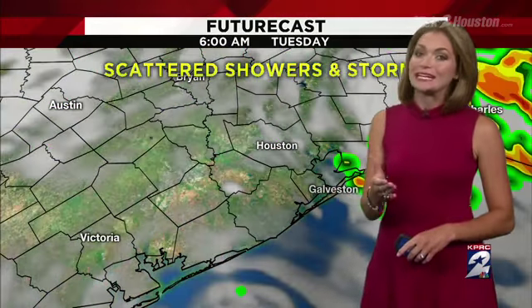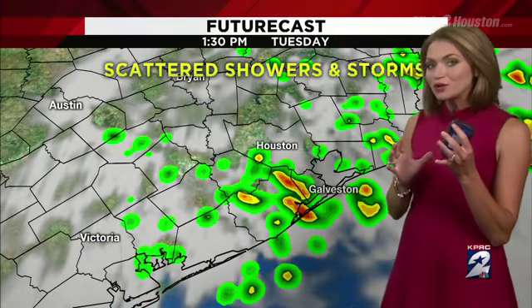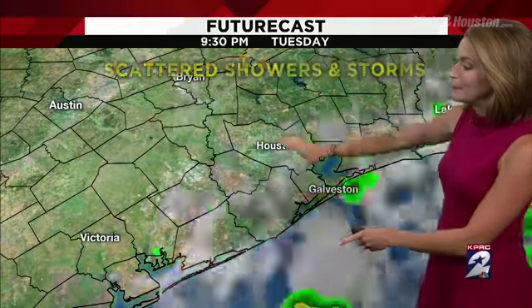After 8:30 we take away that heat of the day and we're looking at mainly dry conditions. Maybe a 10% shot of an isolated shower overnight. We start off Tuesday dry but by Tuesday afternoon showers and storms rotating back in. We have this area of low pressure trying to work its way through.